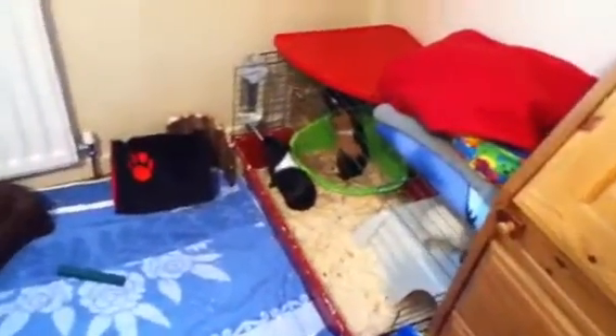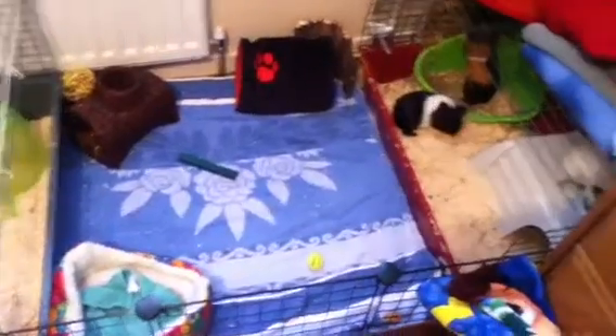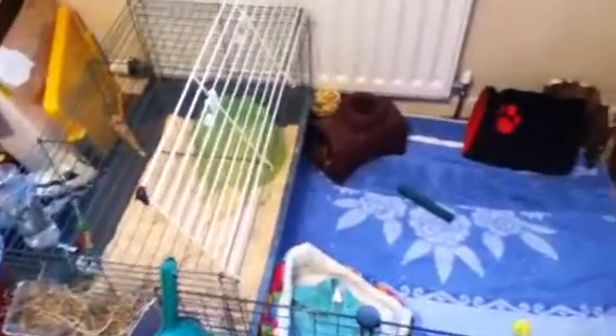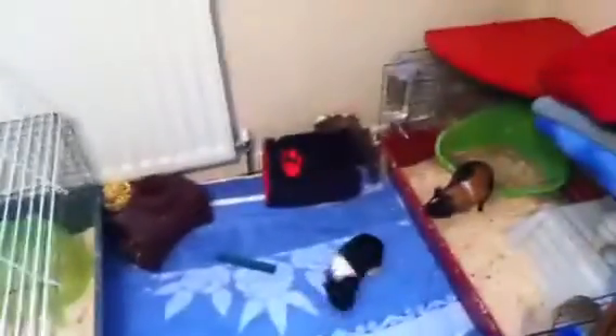So this is an overview of the cage as it is now. It's got two store-bought cages either side and then C&C grids at the sides to give them some space to run around in the middle. It works out as a two by five, which is a good size. Two by six would be better but I needed to move some junk and didn't have space really.